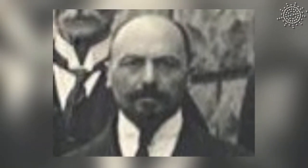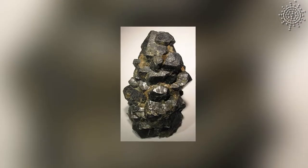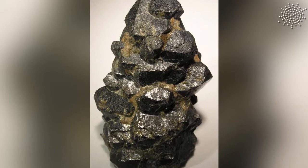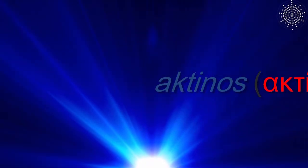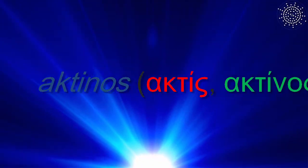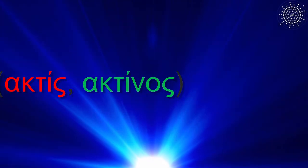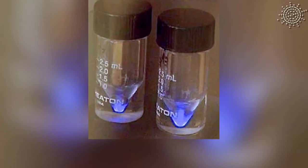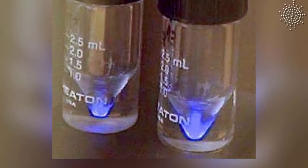The element actinium was discovered by André-Louis de Bière, a French chemist, in 1899, after he extracted it from uranium ores. The name comes from the Greek actinos, meaning ray or beam, as the element will emit a blue light by ionizing the air around it with its radioactivity — mostly by beta emissions.